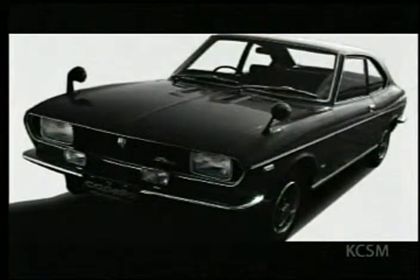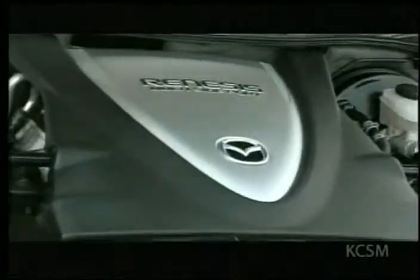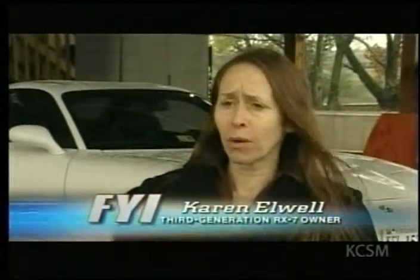Subsequent cars include the RX-2, RX-3, all the way up to the RX-8, which debuted with the new Renesis rotary engine. And don't forget the RX-7 helped usher in the turbocharged rotary engine era. One enthusiast recalled feeling like king of the road in it, because at that time it was probably one of the fastest cars on the road.